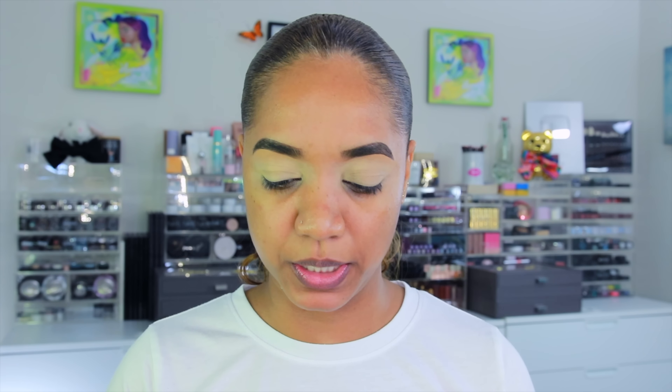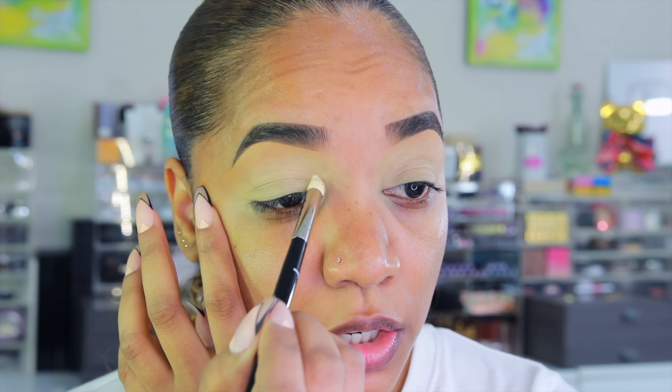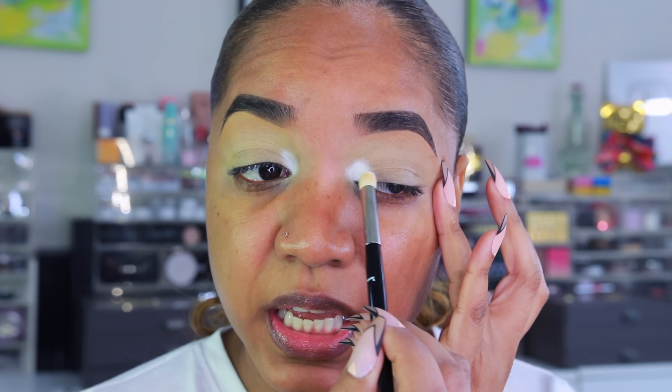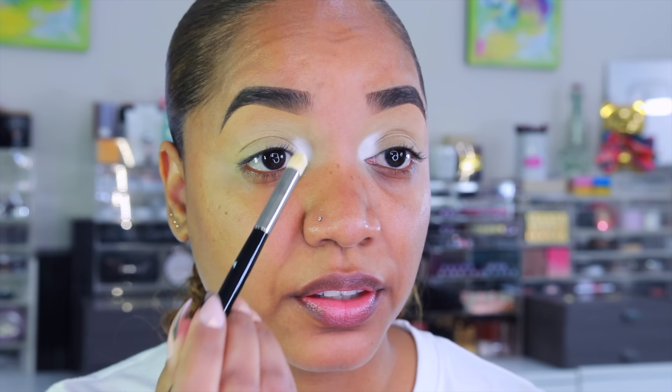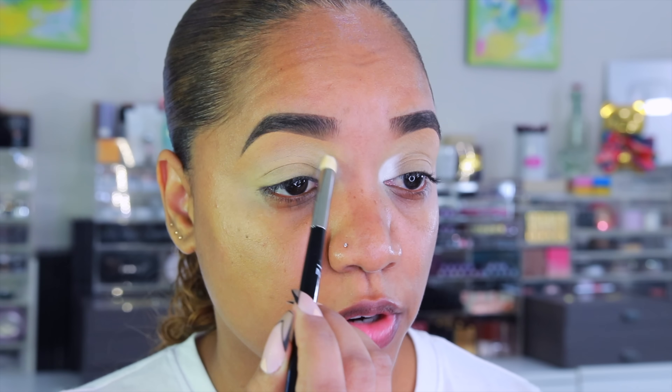Let me start with the white shade, which is Saddleback, and pop that on the inner tear duct using a Refine number 12 domed smudger brush. This brush is perfect for the inner tear duct area — it's larger than other pencil brushes and the rounded shape is ideal for packing color in that space. That white is pigmented! Let me blend out the edge so it's not a harsh line.